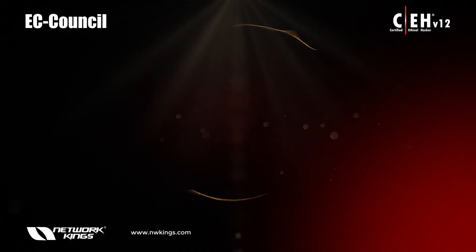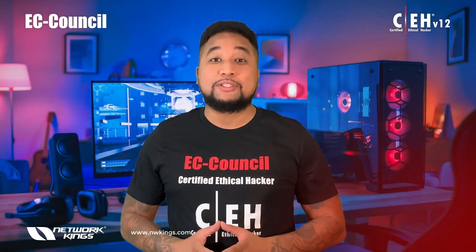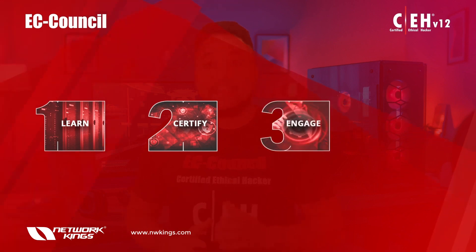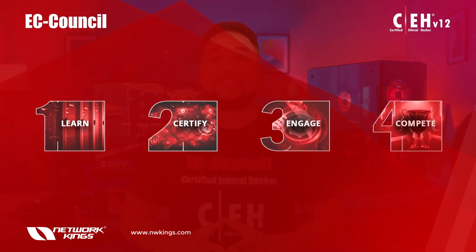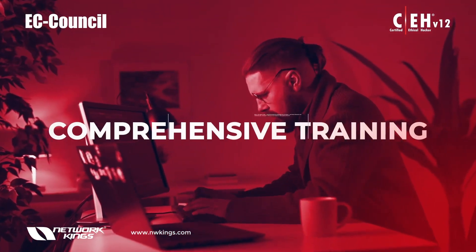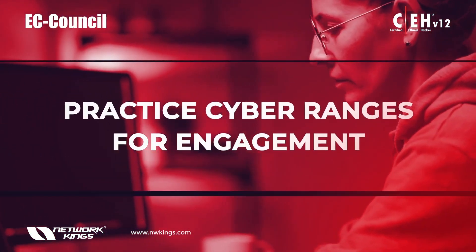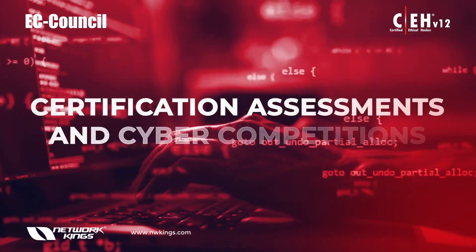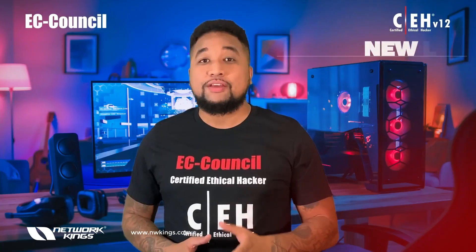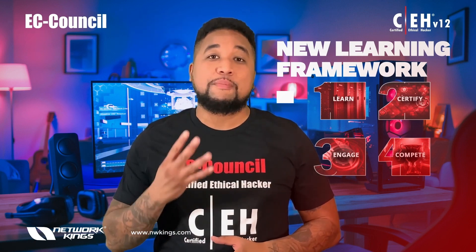EC-Council has just launched its newest version of the Certified Ethical Hacker program — CEH version 12. The new program is based on an entirely new learning framework that incorporates a novel Learn, Certify, Engage, Compete learning framework to create a new breed of skilled ethical hackers. Aspiring cyber professionals will receive comprehensive training, hands-on learning labs, practice cyber ranges, certification assessments, cyber competitions, and opportunities for continuous learning — all in one comprehensive program.